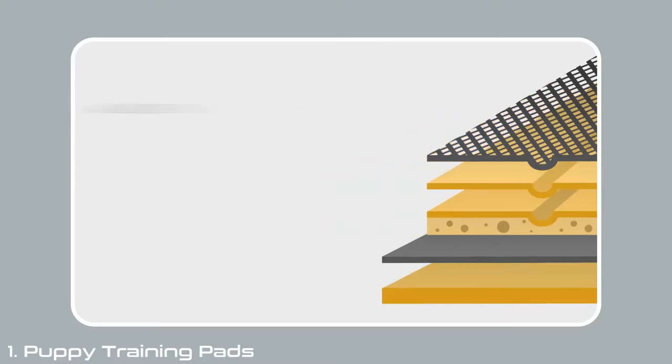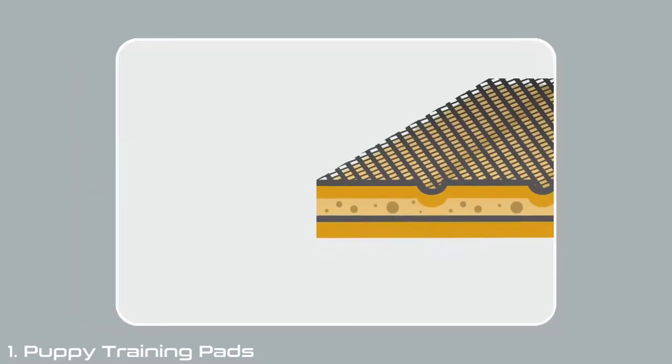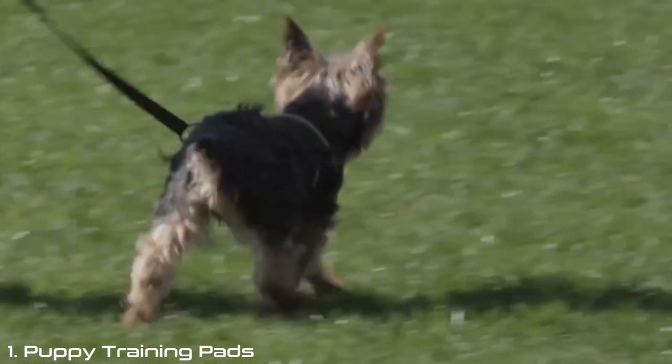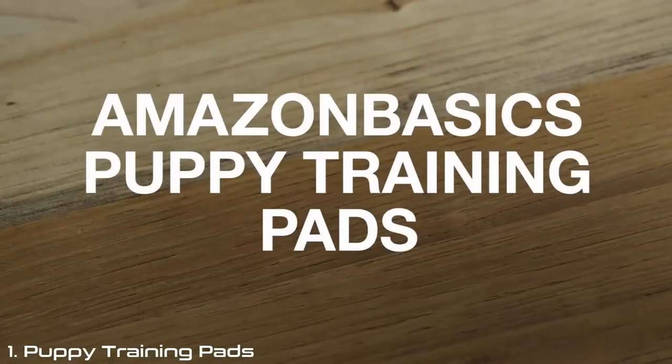The locking layer and the plastic lining prevents leaks and protects your floor. Whether you are training a puppy, have a sick or aging dog, travel with your dog, or have limited outdoor space, training pads have a lot of benefits and will make your dog feel more comfortable and make it easier for you to pick up.